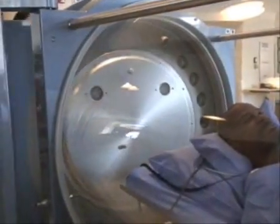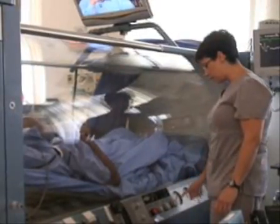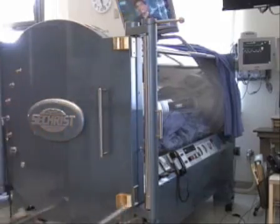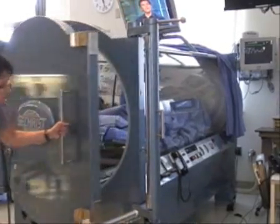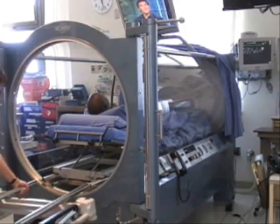Bennett said the larger chamber, which the hospital received on June 30th, has been a blessing. The difference is there's a lot more room and a lot less anxiety. It's like you're not so enclosed, and it's more comfortable to be able to stay in the larger tube.